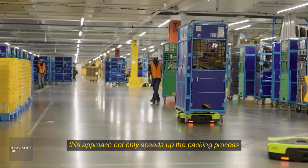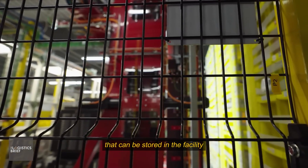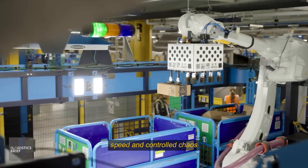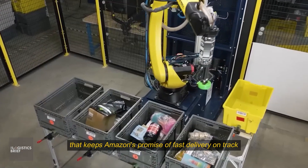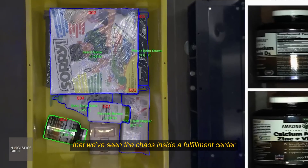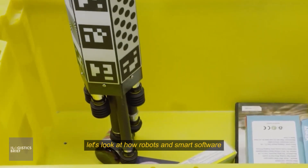This approach not only speeds up the packing process, but also maximizes the number of items that can be stored in the facility. It's a blend of precision, speed, and controlled chaos that keeps Amazon's promise of fast delivery on track. Now let's look at how robots and smart software do the heavy lifting.